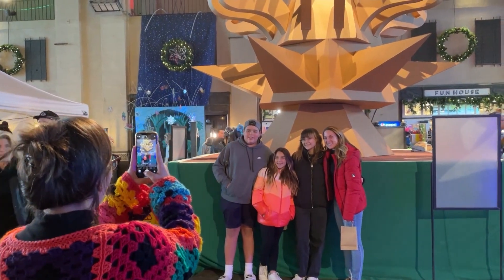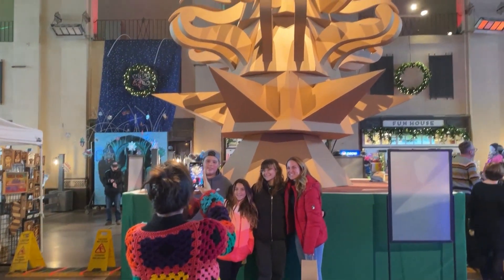Everybody was like, it looks like used Amazon boxes — but I think it's a great idea. One after another, people told me how much they loved the cardboard tree.